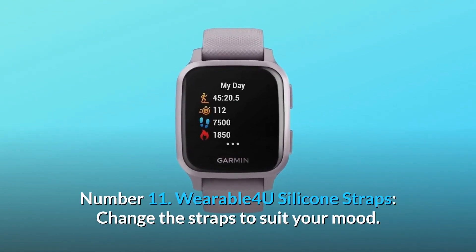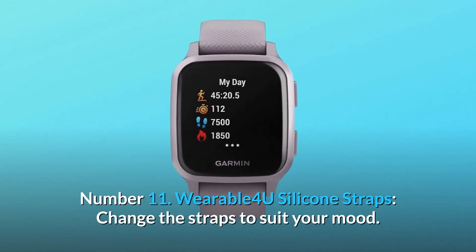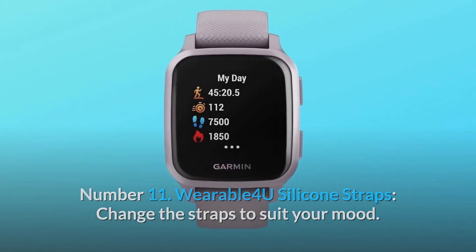Number 11: Wearable 4U silicone straps — change the straps to suit your mood. And so much more.